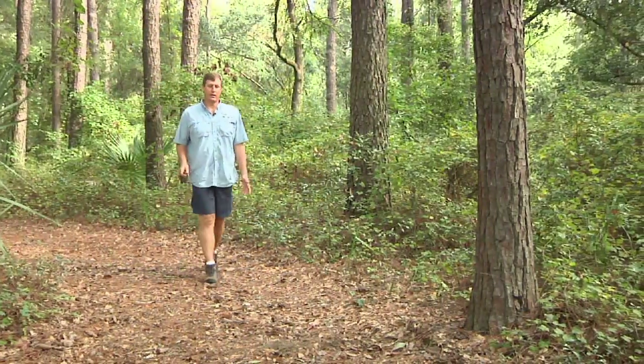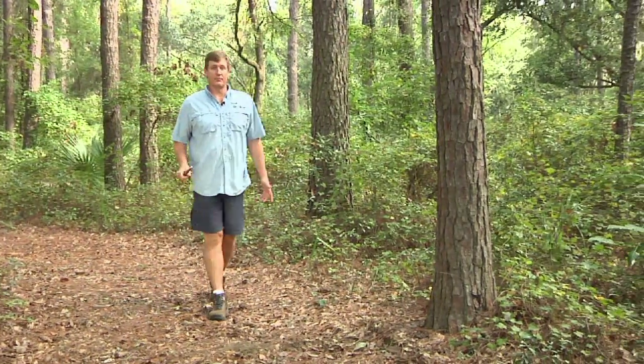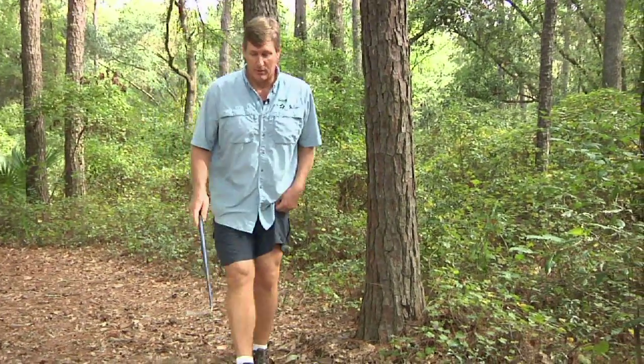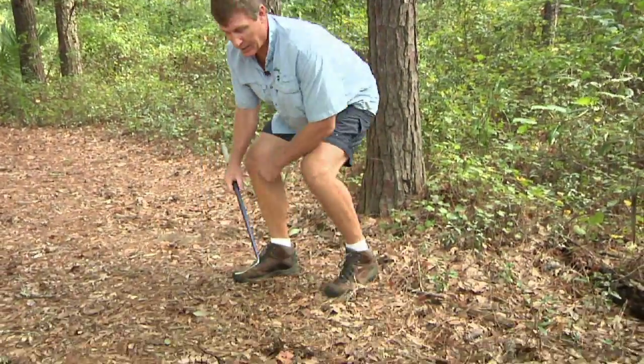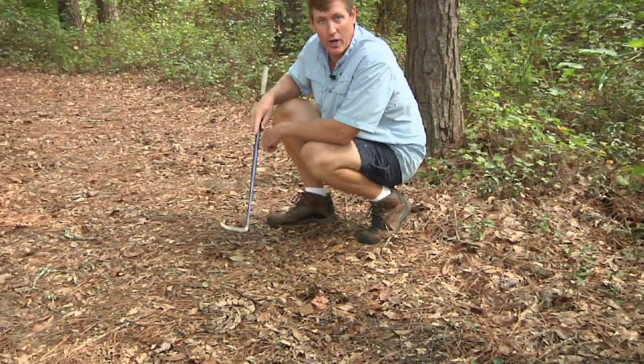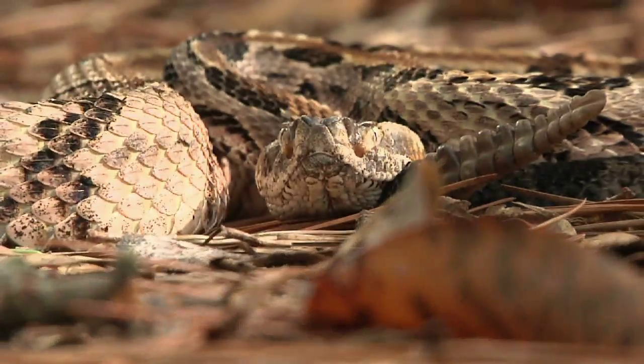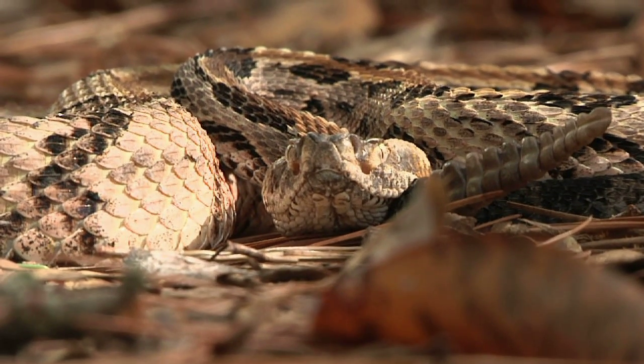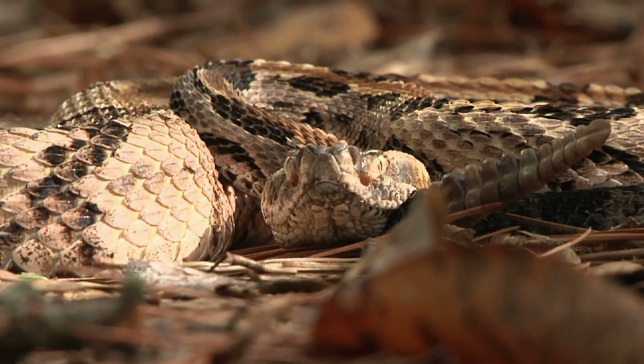We have a lot of snakes in Beaufort County. The majority of them are non-venomous species, but we do have venomous species. This is an animal from our nature center, and I just wanted to show you guys how incredibly cryptic these animals are. This is a canebrake rattlesnake, and canebrake rattlesnakes are beautifully designed to blend in with the forest floor.